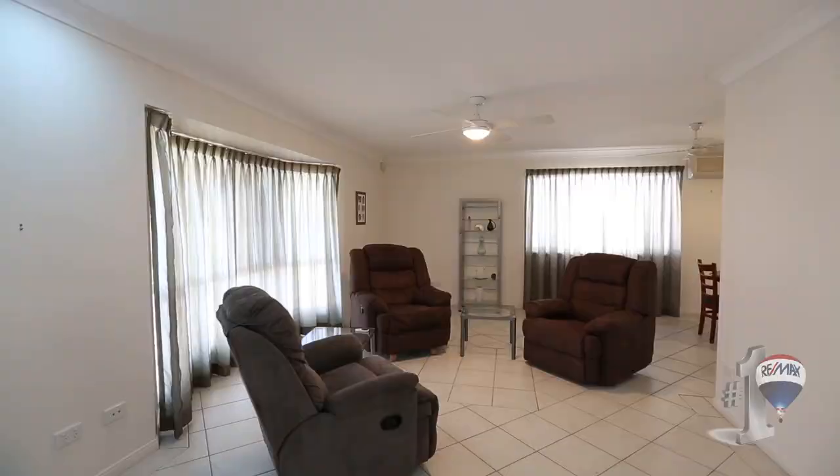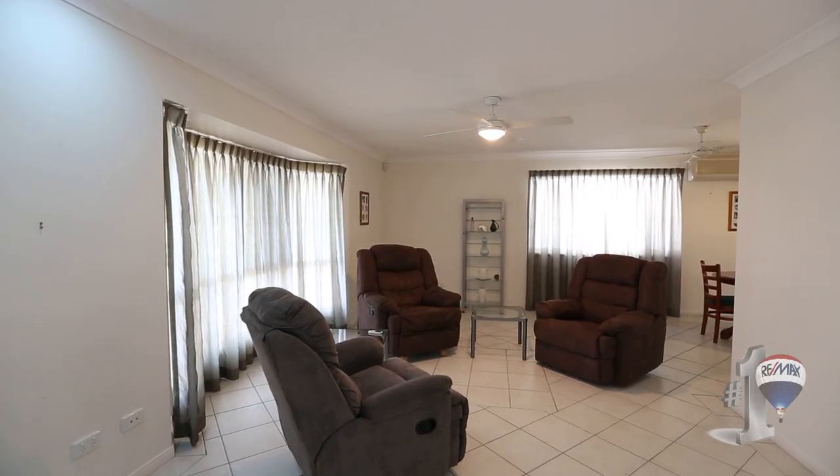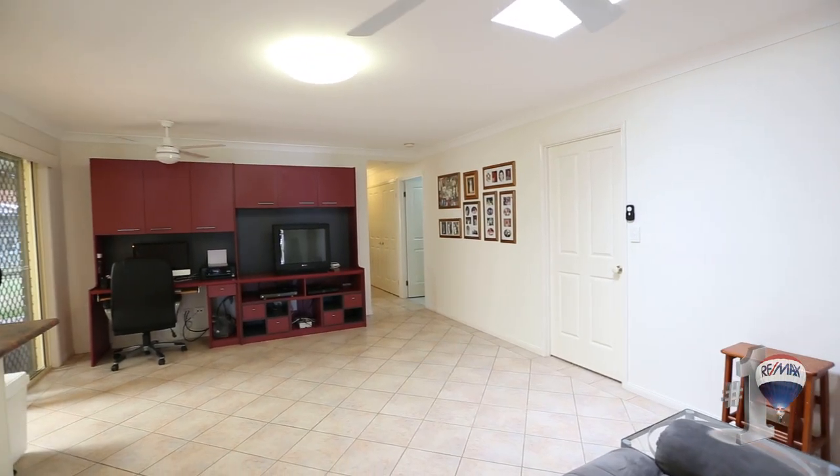Really good all-round home in my view. This particular property has got fully tiled formal and casual living areas, so from a maintenance point of view it's very easy care.